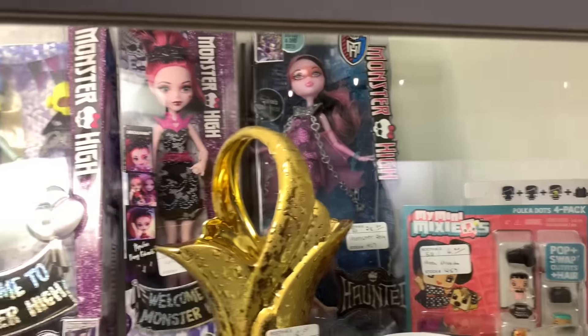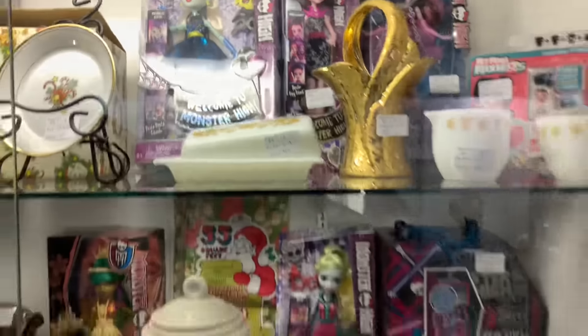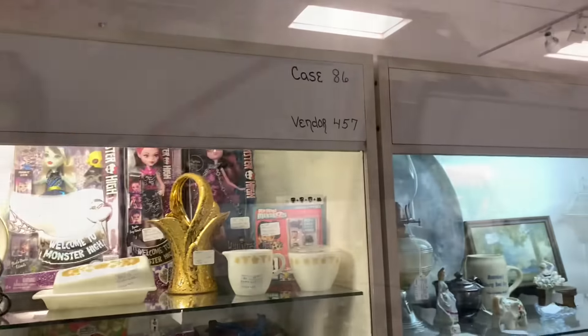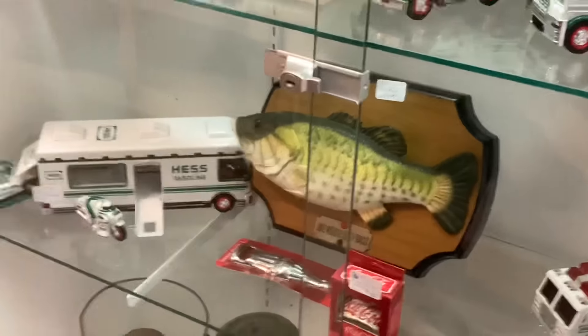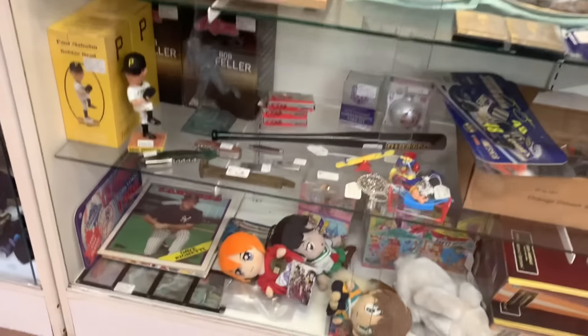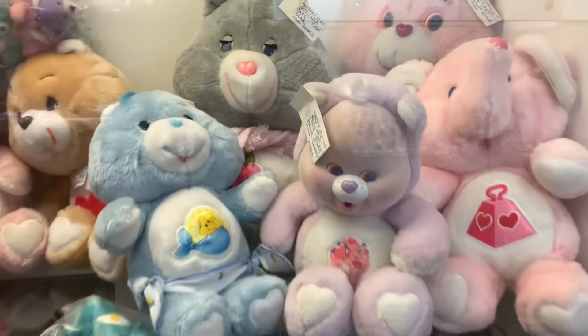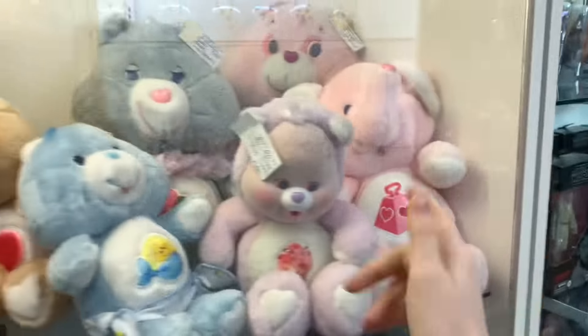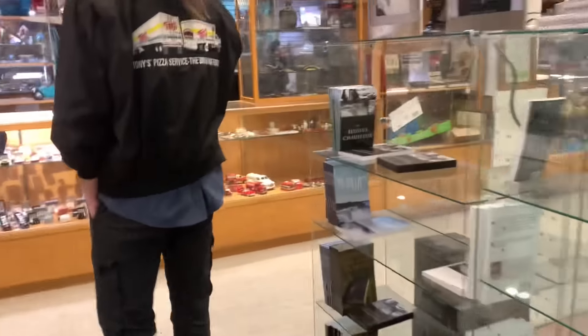These weren't here last time, I'm telling you! Oh my gosh — Ghouls Get Away Spectra too, oh yes! I used to have this Care Bear — I like me some Care Bears, but I decided to not start collecting them until I move.